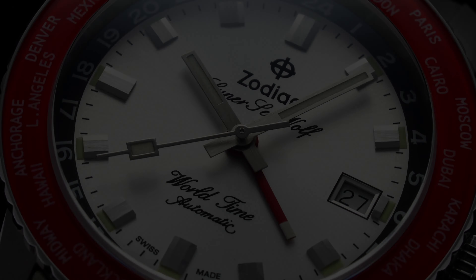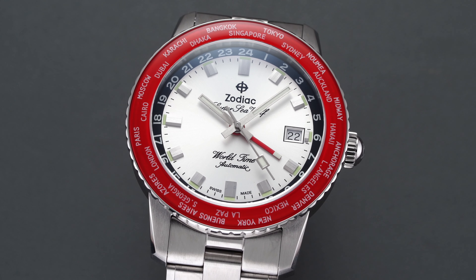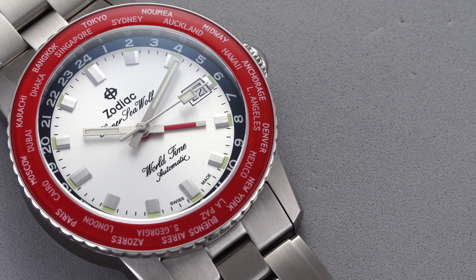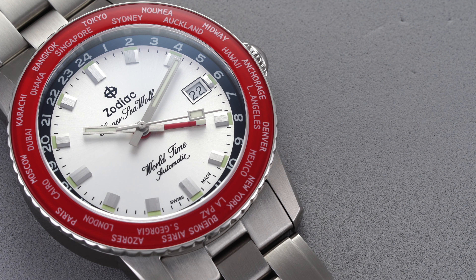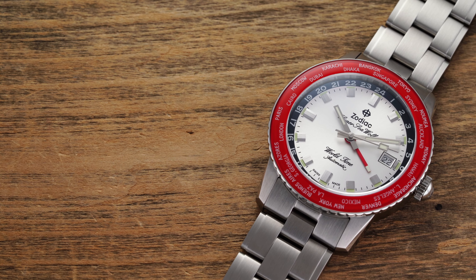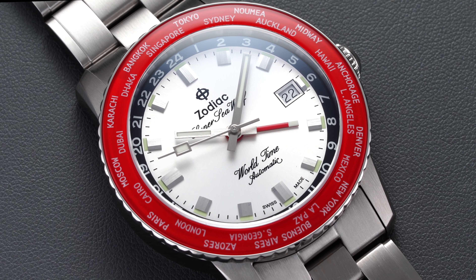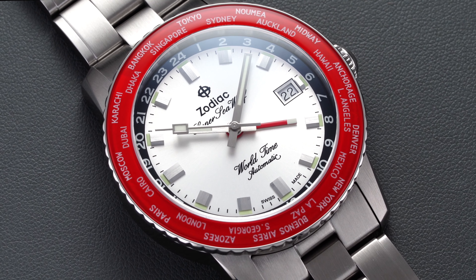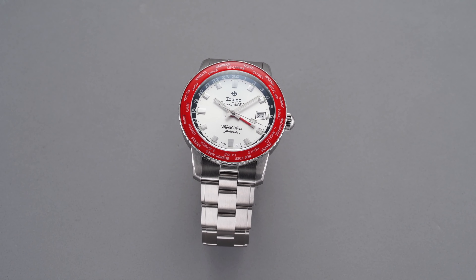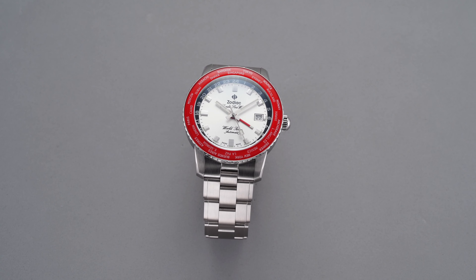This movement is not a true GMT — it does not have an isolated hour hand; instead it has an isolated 24-hour GMT hand. In a true GMT you could isolate your local time rather than your home time, which adds one additional step when setting, but still offers much of the same functionality at far less of a price premium. In terms of operation: 28,800 vibrations per hour (4 Hz), hacking and hand-winding, a 42-hour power reserve, and accuracy testing at five positions averaged between plus 5 to plus 10 seconds per day.